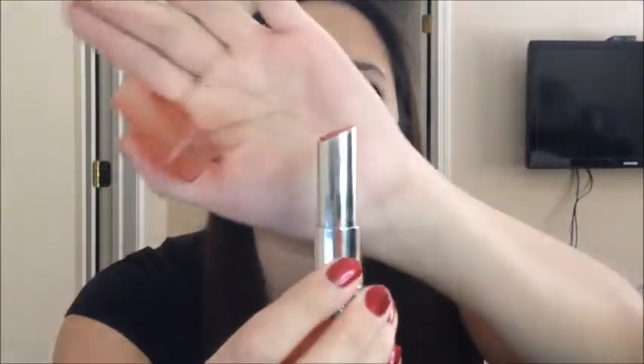The last product I finished is the Revlon Colorburst Lip Butter in shade 025 Peach Parfait. This is it here, rolled all the way up. I am so happy to have finished my first lipstick ever, and this is going towards the 10 lip products that I wanted to finish in 2015.